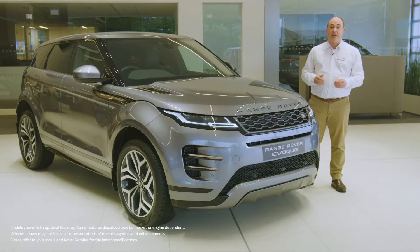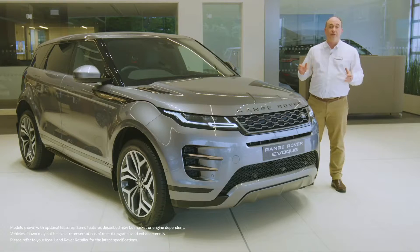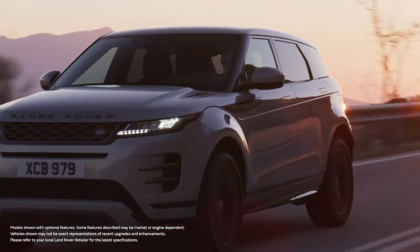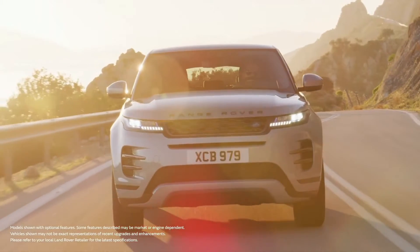Hello, and thanks for taking the time to find out a little more about the Range Rover Evoque. Distinctive and elegant, the cleanness of the design draws attention to the flashes of jewellery, shown here in the burnished copper detailing.